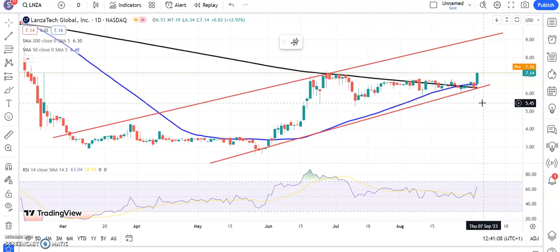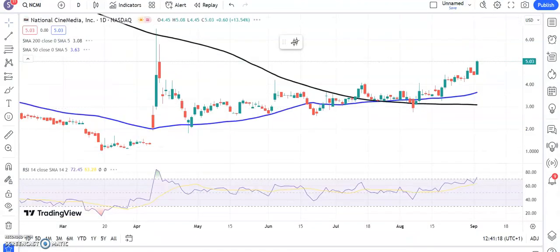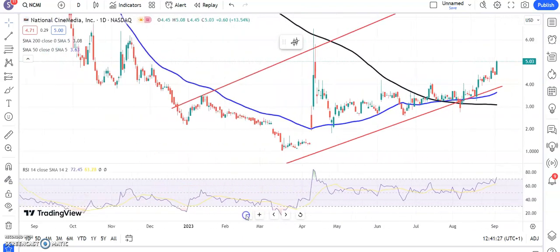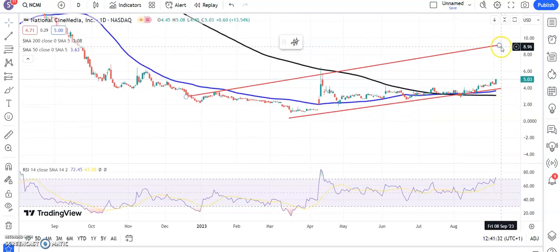Another stock which looks as though it has legs is National CineMedia. You can see here that we've had a reasonable breakout through the neckline from back in June at $4.30. Above that we're looking for a journey to the top of the rising trend channel from the turn of the year, which is currently pointing as high as $9, to be hit as soon as the end of next month. Ideally we stay well above the $4.20 area in the meantime.